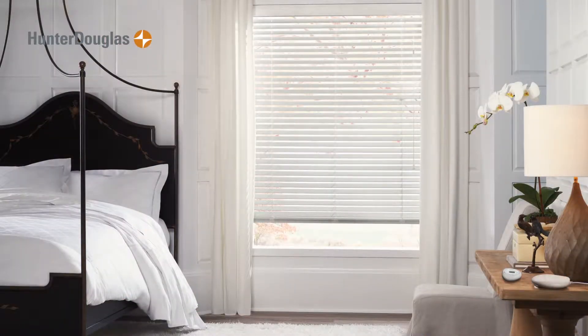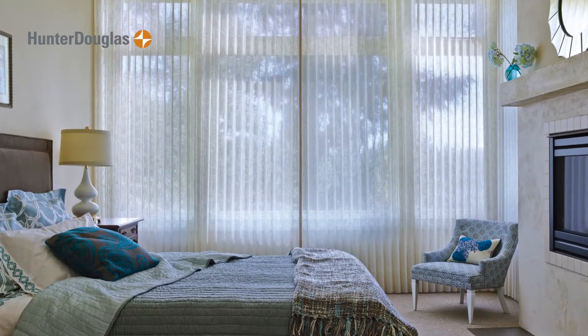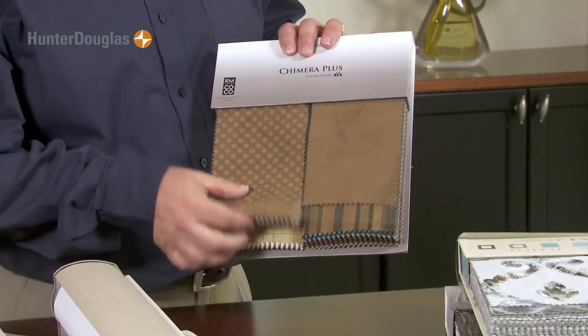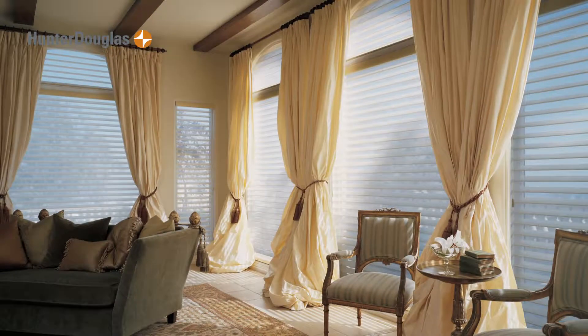The shade and the blind is your function — it's your first layer. You also want to consider adding top treatments and panels. There's a wide range of drapery fabrics you could use for side panels, cornices, and valances.